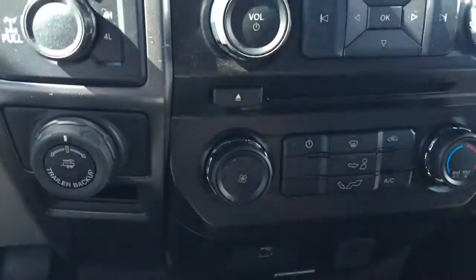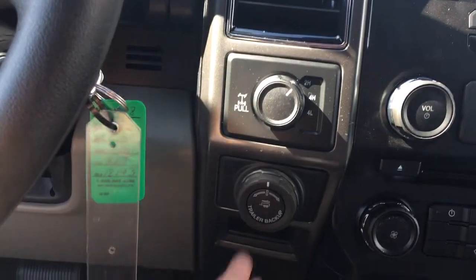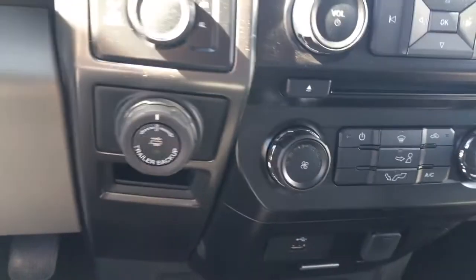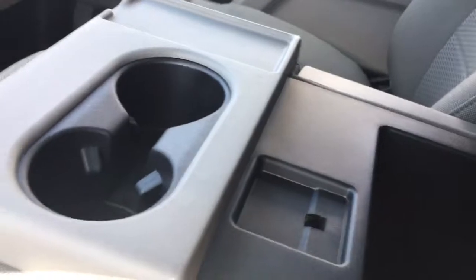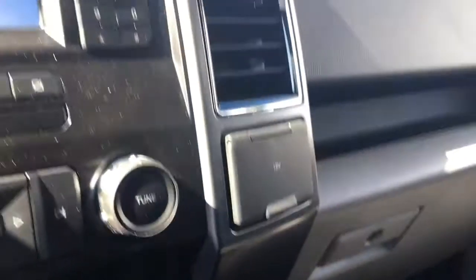Your climate control includes AC, max AC, and front defrost. Off to the side: 4x4 locking differential, pro trailer backup assist, and there's a little cubby. Down below, you have USB and a 12-volt outlet. There are a couple of cup holders, and your armrest opens up for more storage.